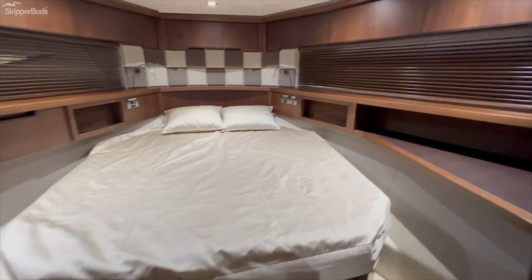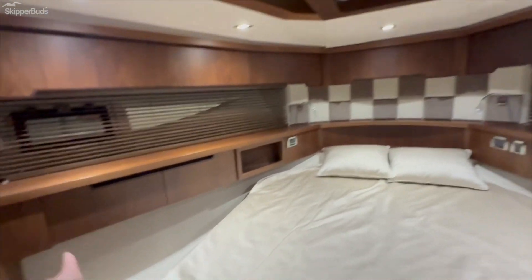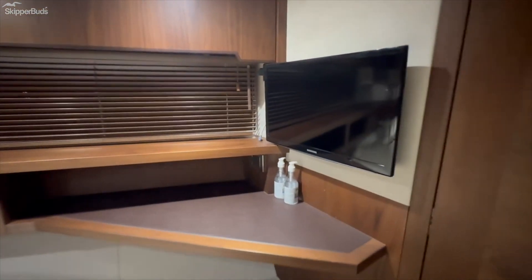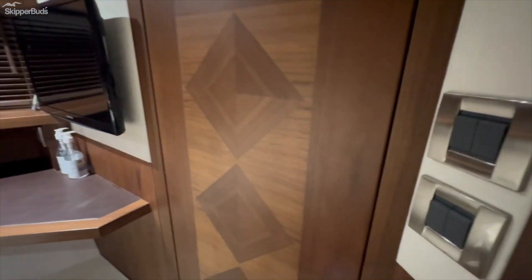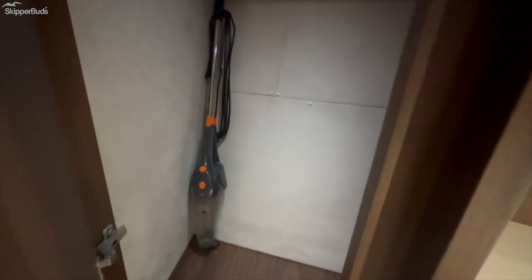In the VIP cabin there's more storage all along the tops and along the bottom near the bed, plus another TV. You have access to that day head from here, and there's a pretty good-size locker in here as well.